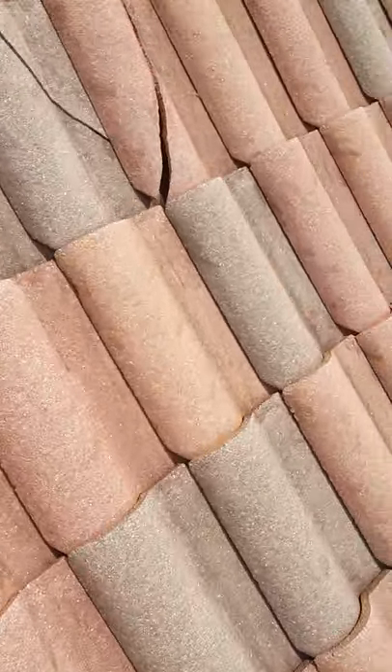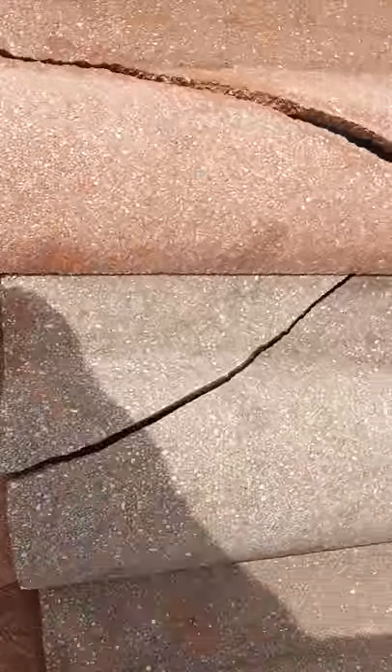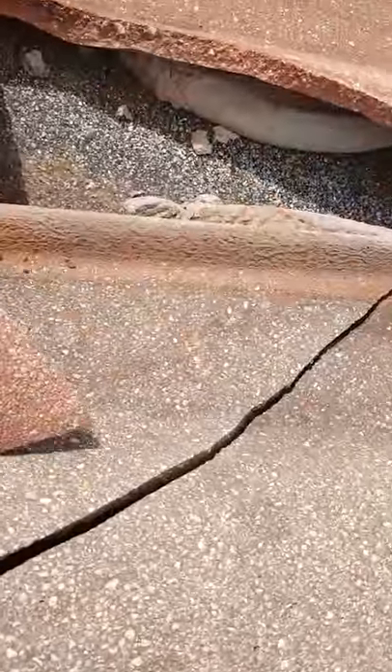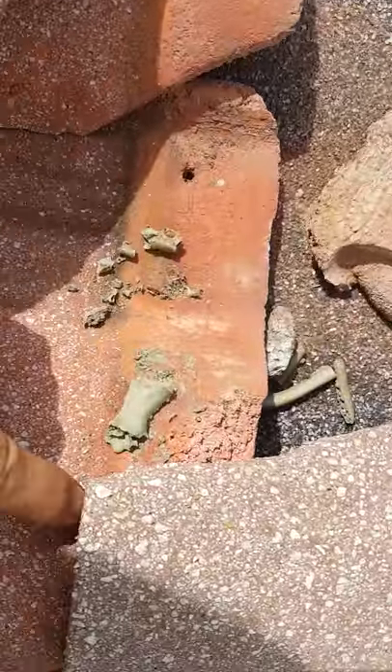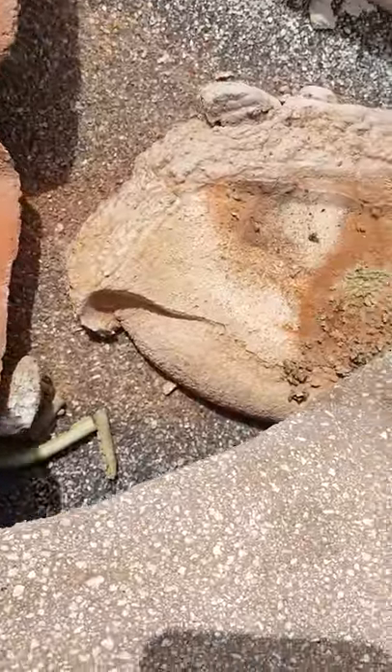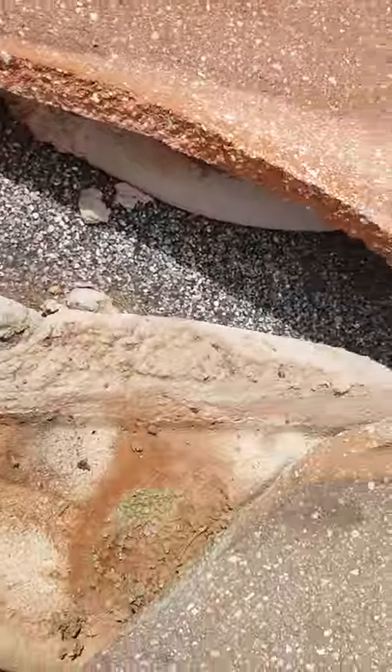Here we are on the upper roof. We got some cracked tile here — looks like it's been tried to be stuck down before. All we can see is the underlayment is still in good shape.